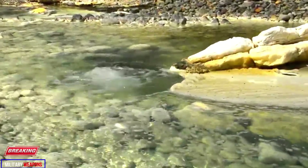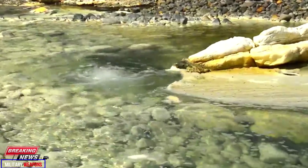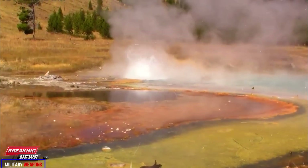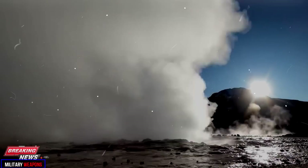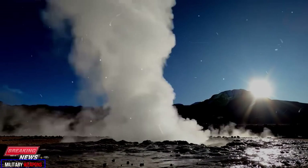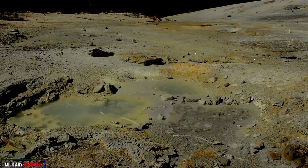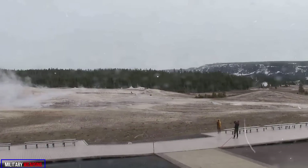As GHG-17 began erupting again, a new feature dubbed UNNG GHG-17a broke through the surface. GHG-17a is located approximately 3 meters (10 feet) southeast of 17 and next to the sidewalk. When the new feature erupted, it raised shards of sinter — rock made from minerals deposited from geyser water — and threw debris, some of which landed on pavement. By June 5, the bore diameter of 17a had grown to 0.75 meters (2.4 feet).